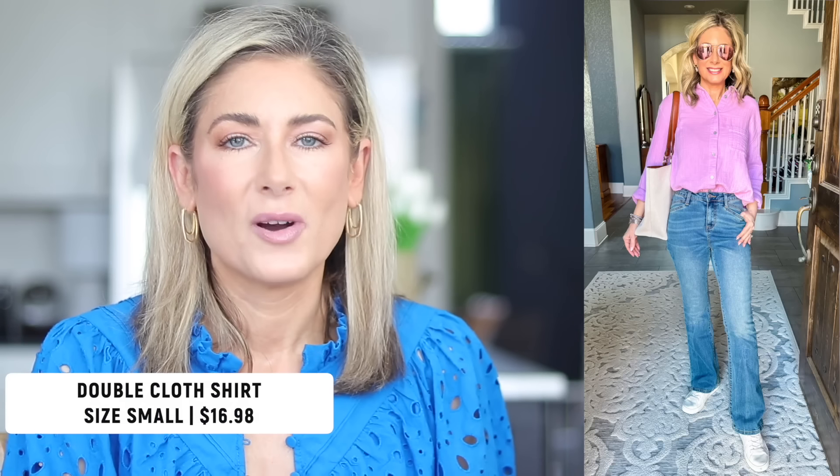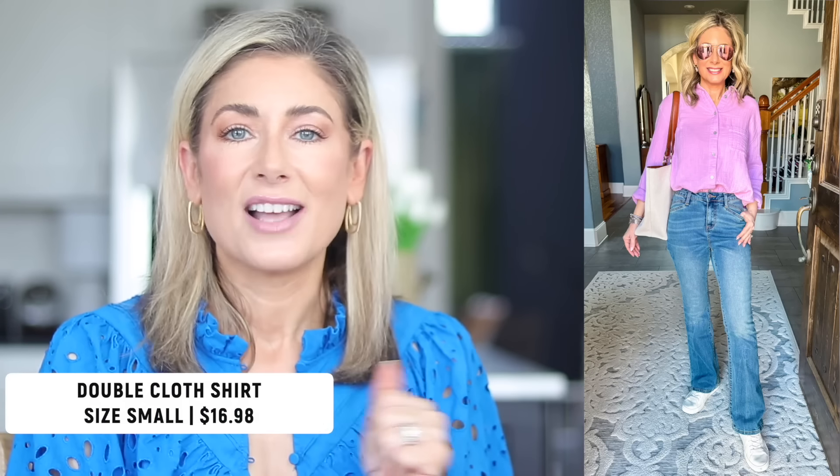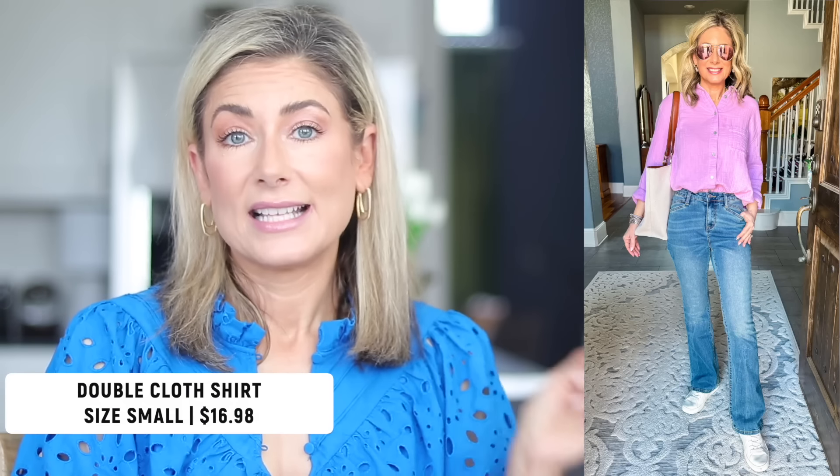The last clothing favorite is this double cloth shirt from Walmart — comes in a ton of colors and it's under $17. I sized up one for a little more room so I can wear it as a swimsuit cover-up or over slim-style pants, but I can also tuck it in. It has basic white, basic black, and some really pretty spring colors.